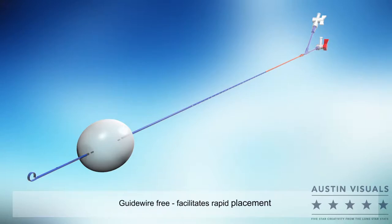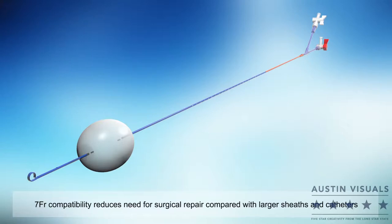The catheter's guidewire-free design facilitates rapid placement and its seven French sheath compatibility reduces the need for surgical repair at the access site.